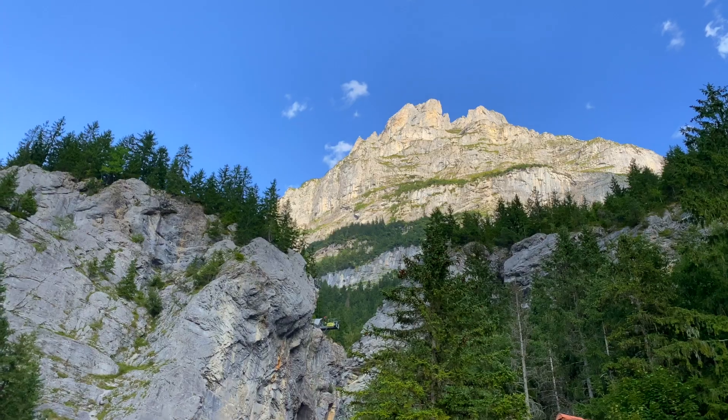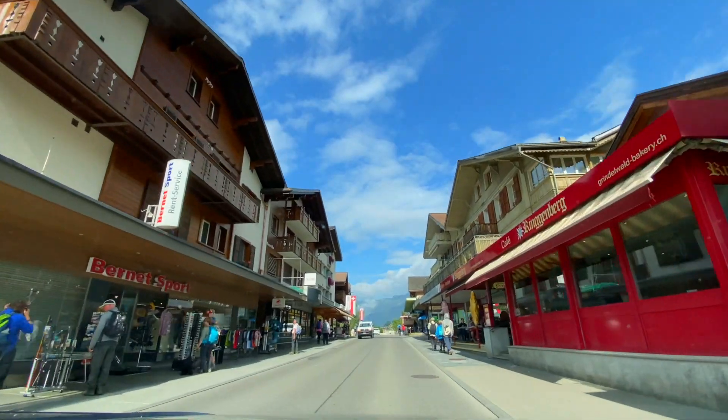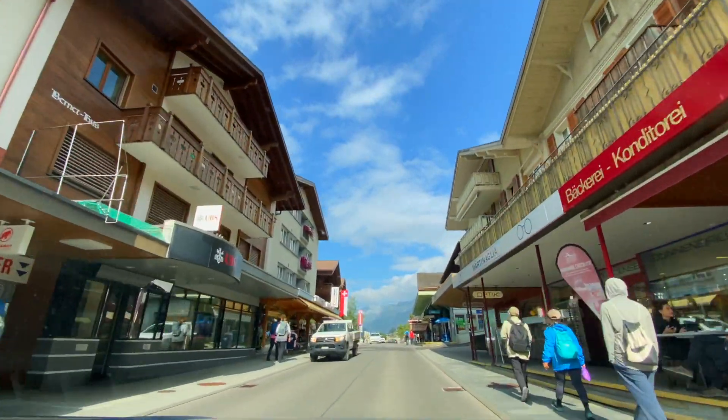The canyon is located just a five-minute drive from downtown Grindelwald, and you can easily catch bus 122 from the town center. It's a really beautiful canyon.